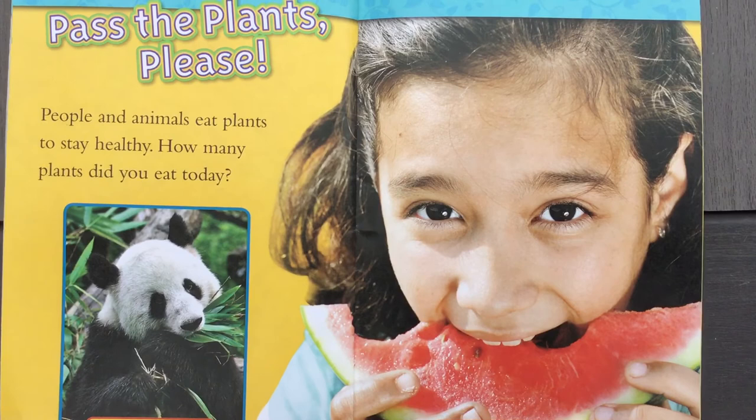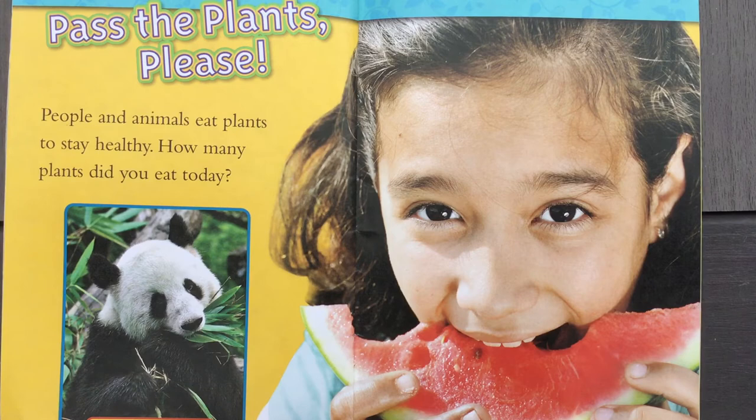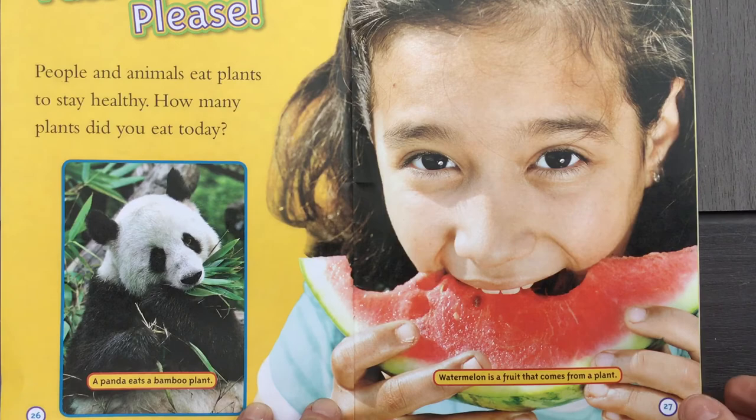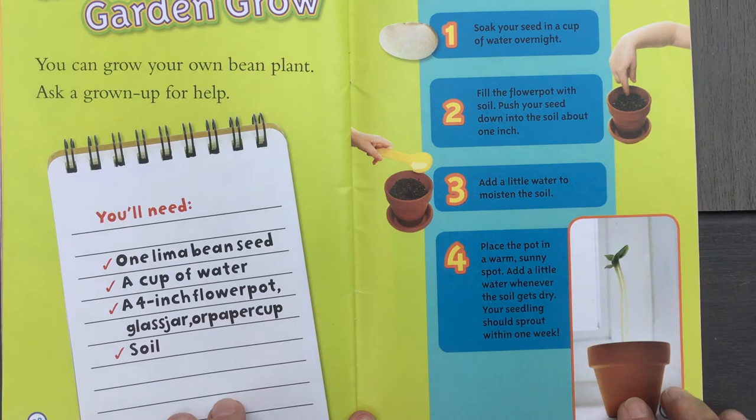Pass the plants please. People and animals eat plants to stay healthy. How many plants did you eat today? When we're done, talk to your mom and dad about what plants you ate today. Did you eat an apple? Or maybe an orange? Or maybe some peanut butter? All from plants.